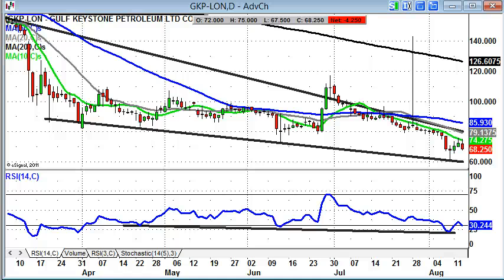Hi, this is Zach Mira, editor of Spreadbit magazine, with a look at some Bulletin Board hero stocks on Thursday, August the 14th. I'm starting off with Gulf Keystone, everyone's favourite oil and gas explorer.